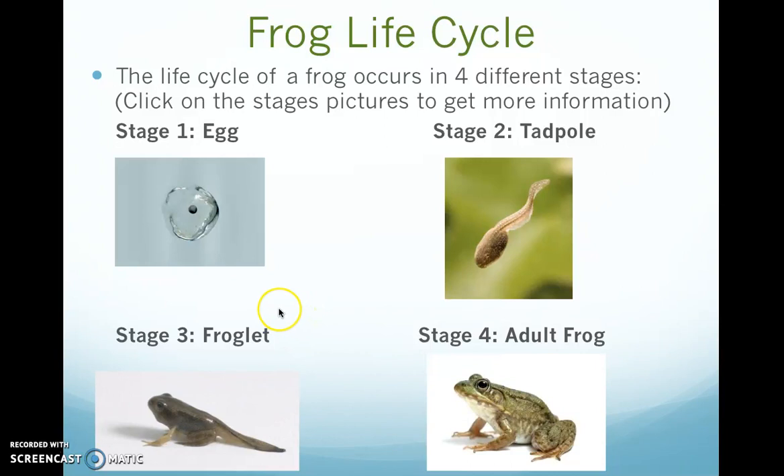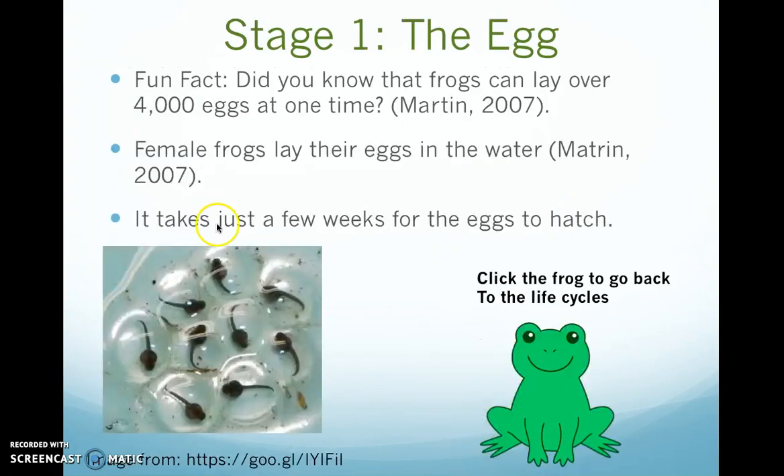Stage one is all about the frog egg. Here's a fun fact about frog eggs — did you know that frogs can lay over 4,000 eggs at one time? That's a lot of eggs. Female frogs lay their eggs in the water, and it takes just about a few weeks for the eggs to hatch.